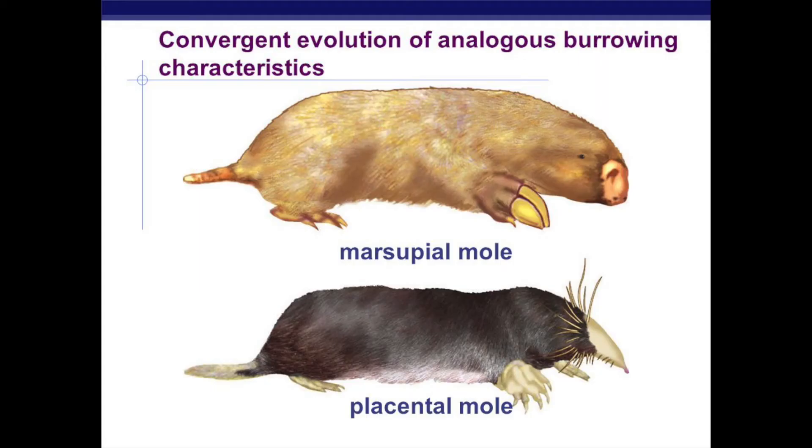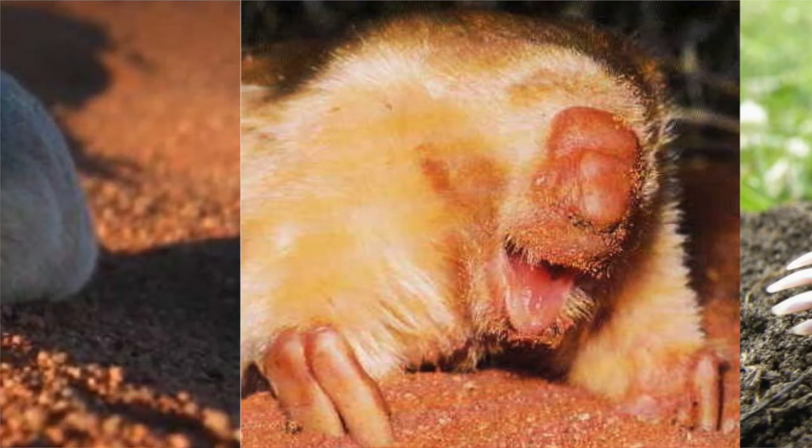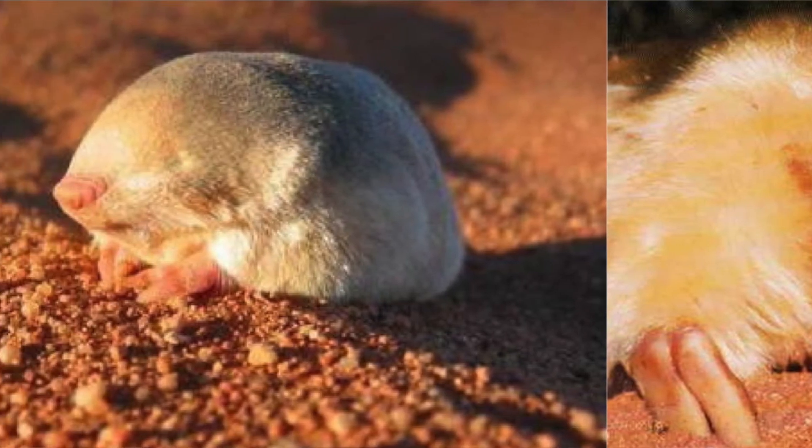All three of them are moles. They've all got spade feet. They've all got rubbish eyesight or no eyesight at all. They all burrow underground. They can all find their way and they all eat insects and worms. European moles eat lots of worms and the golden moles eat lots and lots of insects, but they're all pretty much identical in how they look.